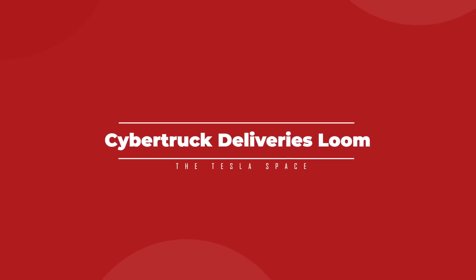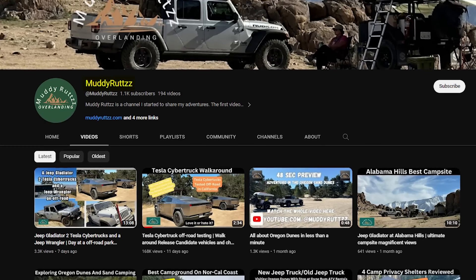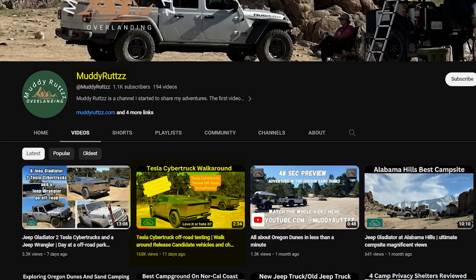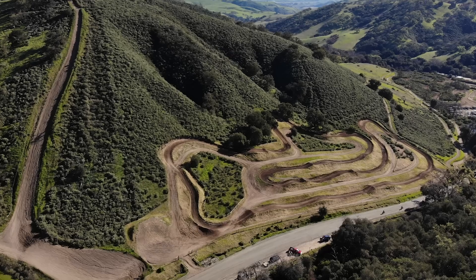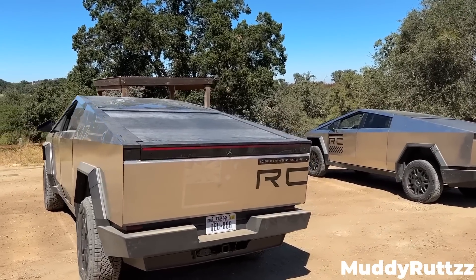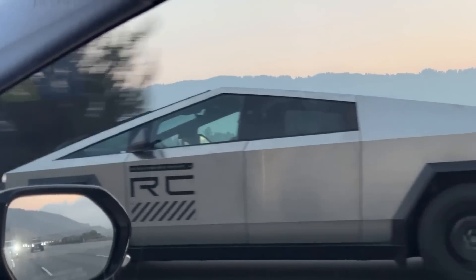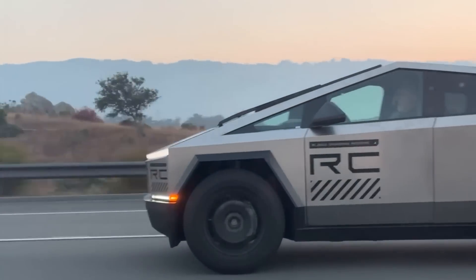We finally have some solid news on when the Cybertruck should begin deliveries, and it's very soon. On September 14th, YouTuber MuddyRutz posted a video of his time out on the off-road testing track at Hollister Hills, California. While he was out there, he came across a pair of Cybertrucks marked as release candidates, and lucky for us, the drivers were chatty. Aside from showing off the Cybertruck's lift capabilities via their air suspension, the drivers mentioned that the first deliveries of the vehicle should be taking place in October.